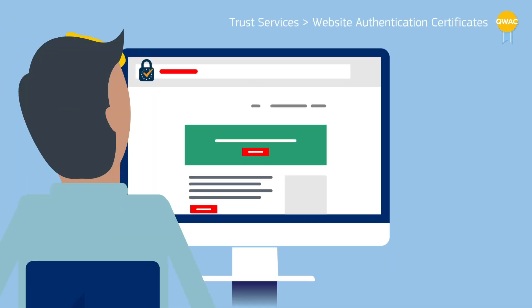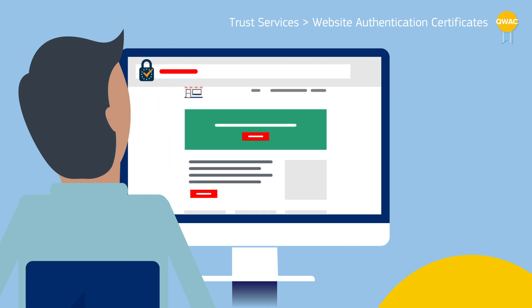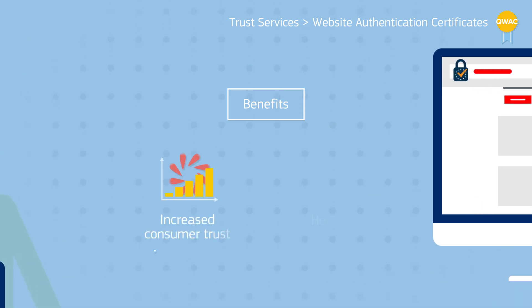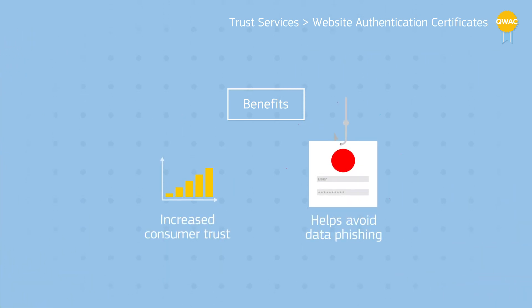Website Authentication Certificates, or WACs, are electronic certificates that prove to your customers that your website is trustworthy and reliable. They ensure that the website is linked to the person to whom the certificate is issued.